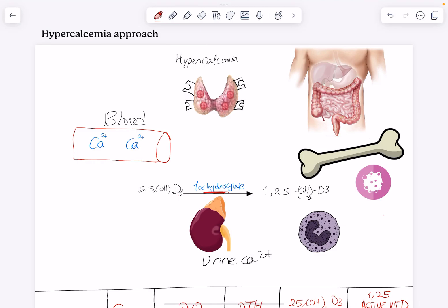Hey everyone, welcome back to my channel. In this video I'll show you a really nice approach to hypercalcemia, FHH, and hyperparathyroidism and all these conditions. Let's get started.